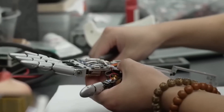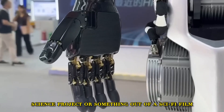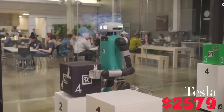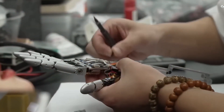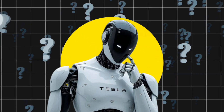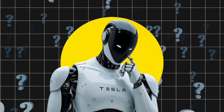Here's the twist: this isn't a $100,000 science project or something out of a sci-fi film. It's real. It's from Tesla, and it might only cost $2,579. Yeah, that's not a typo. Today, we're opening up the hood on Tesla's Optimus Gen 3 — how it works, what's inside, and why it's absolutely wrecking the competition.